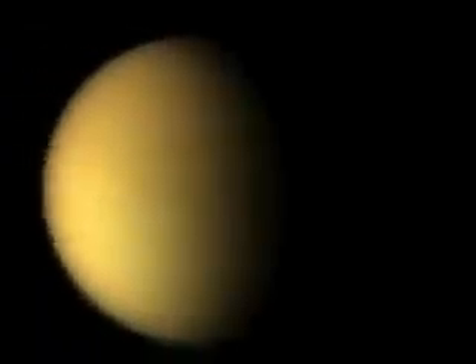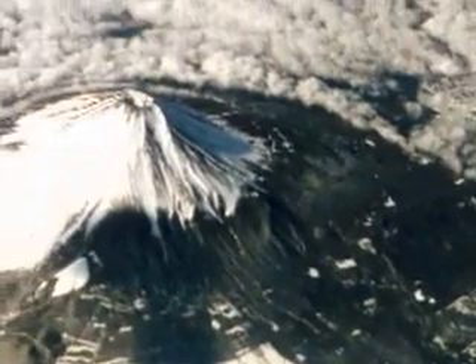Titan's thick atmosphere makes it virtually impossible for any optical instrument to see through, but Cassini's radar instrument can pull back this curtain and see down to the surface. The best example of why radar had to be on Cassini comes from looking out an airplane window — there'll be places where it's clear as a bell, but there are lots of places where it isn't.